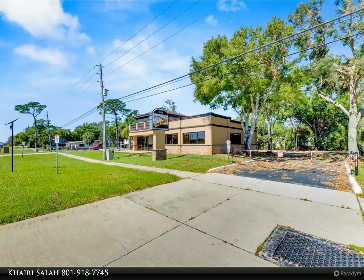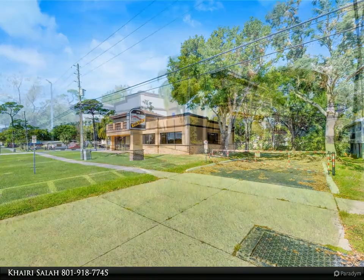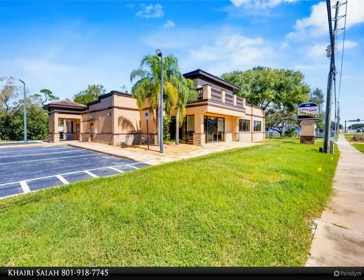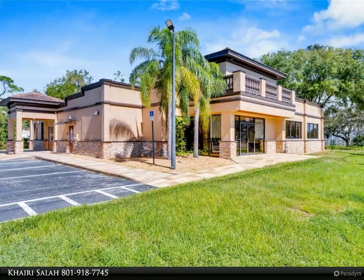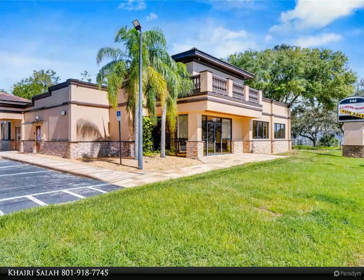A large walk-in vault provides space for additional workstations or secure storage. The extra-large presentation/training room features a three-tiered layout, coffered ceilings, pre-wiring for a projector, seating for 25 plus, and a 156-inch CineCurve projection screen and wood flooring.